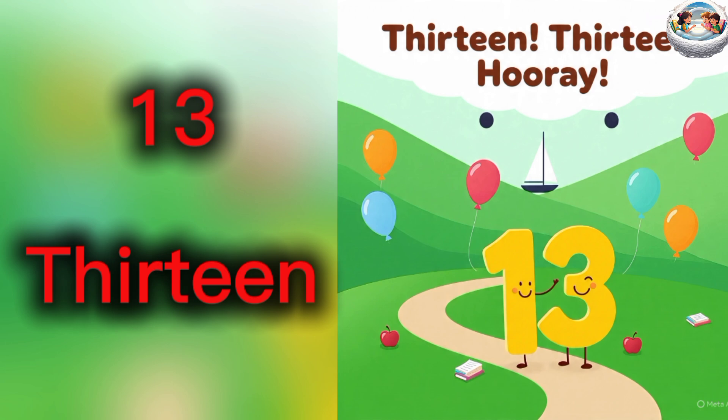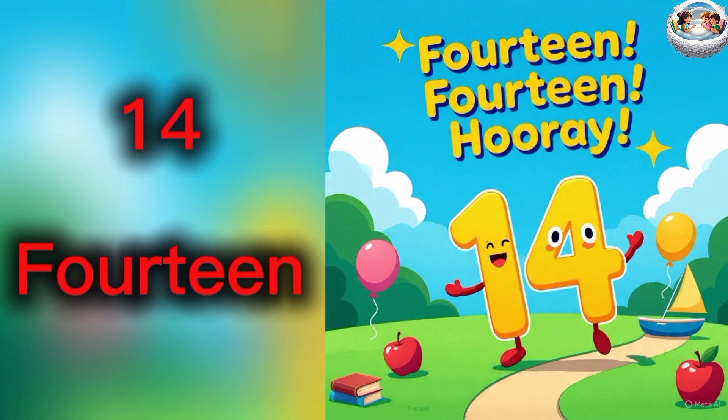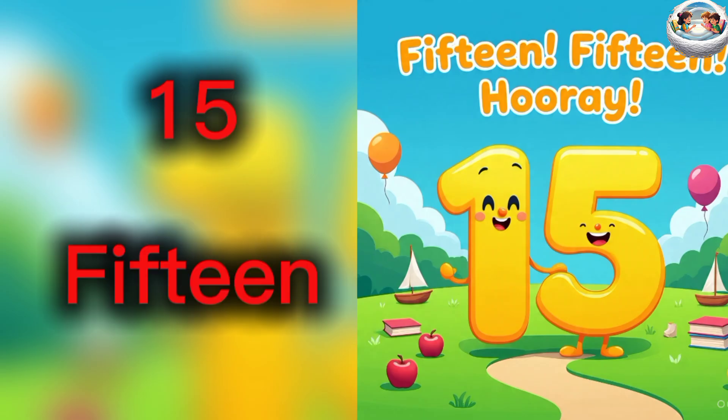13 — T, H, I, R, T, E, E, N — 13. 14. 15 — F, I, F, T, E, E, N — 15.